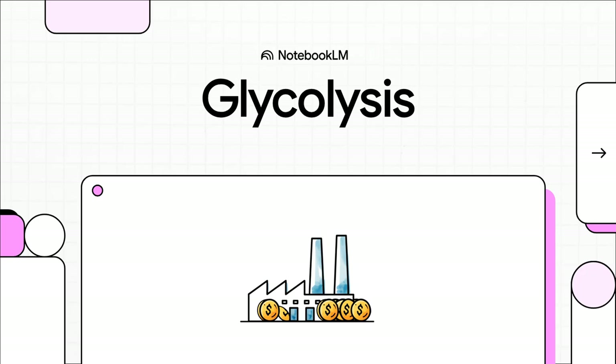Today we are diving into the engine room of biology itself. We're talking about glycolysis — this amazing 10-step process that takes the sugar you eat and turns it into instant energy for your cells. Let's step onto the factory floor and see exactly how this whole thing works.